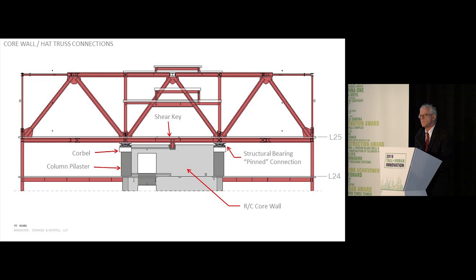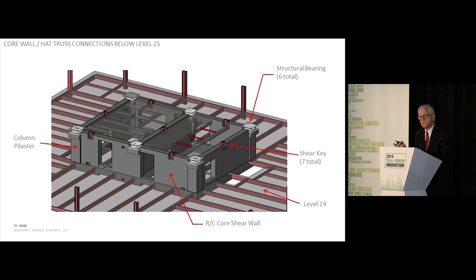At the top of the building, 40% of the building loads come up to the roof hat trusses and sit on structural bearings that transfer the load in a pure pin connection to the top of the reinforced concrete core. Horizontal forces are taken by shear keys with pockets in the shear walls, and this system allows for thermal expansion of the environmentally exposed truss system. There are six total bearings at the intersection of the walls and seven shear keys.